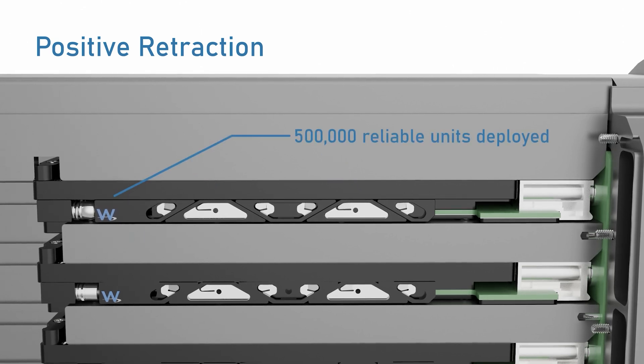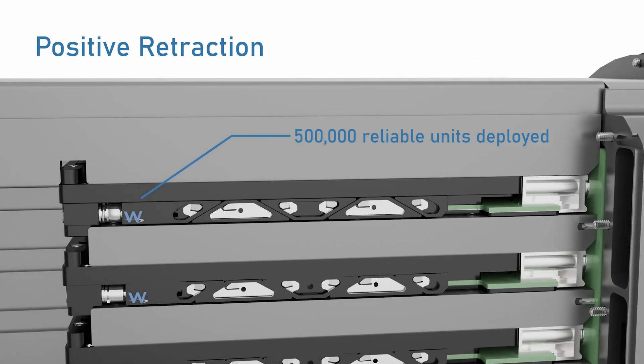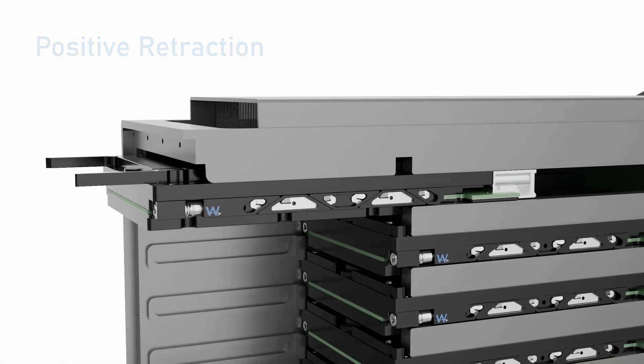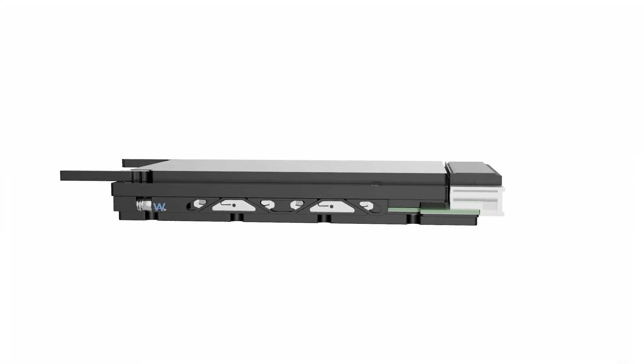With over half a million reliable units in the field, this innovative design prevents misaligned segments, eliminates the risk of stuck modules, and ensures smooth retraction every time.